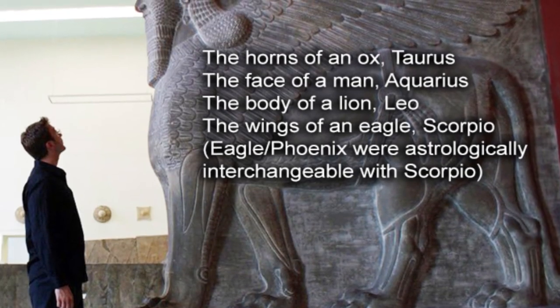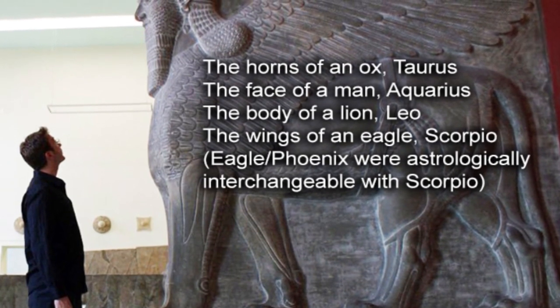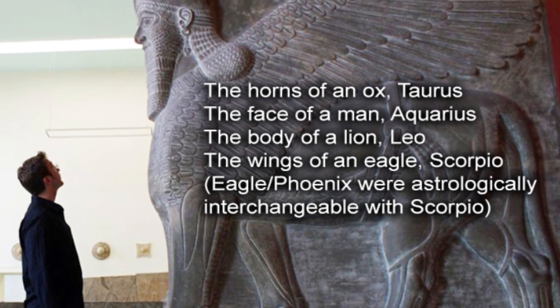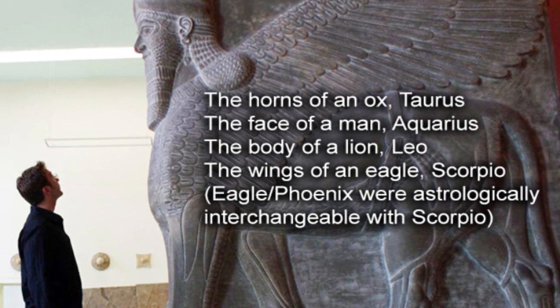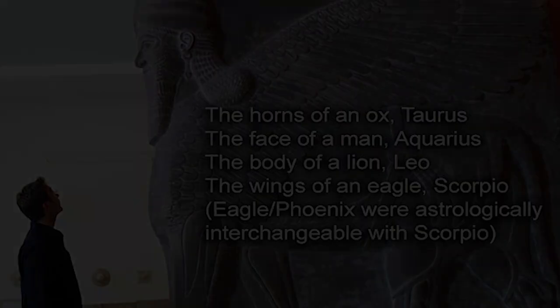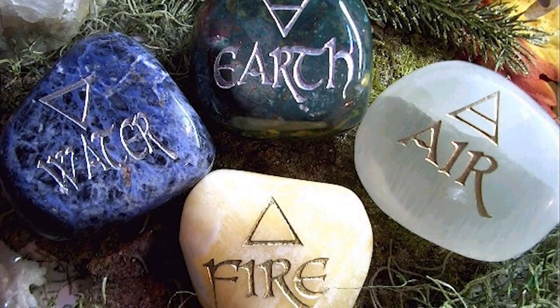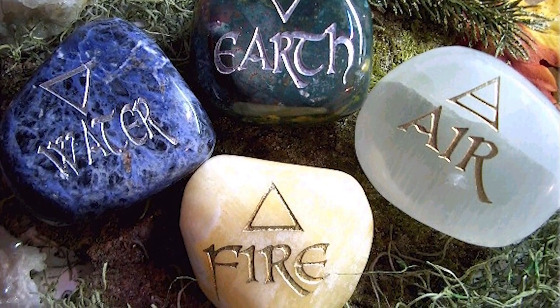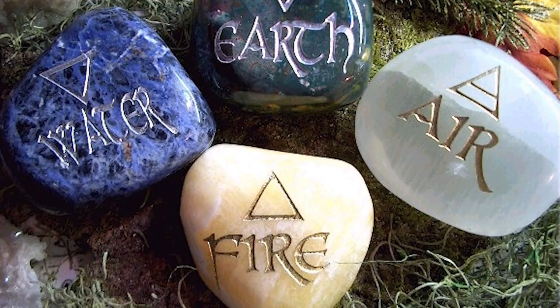The Ox representing Taurus, the Lion representing Leo, the Eagle representing Scorpio, and the Man or Angel representing Aquarius. In Western astrology, the four symbols are associated with the elements of Earth, Fire, Water, and Air, respectively.